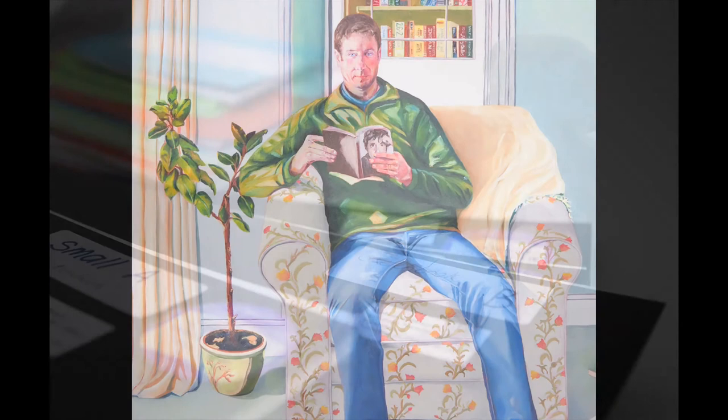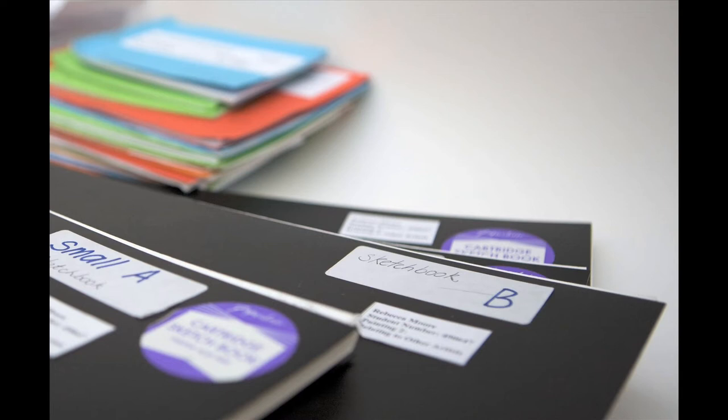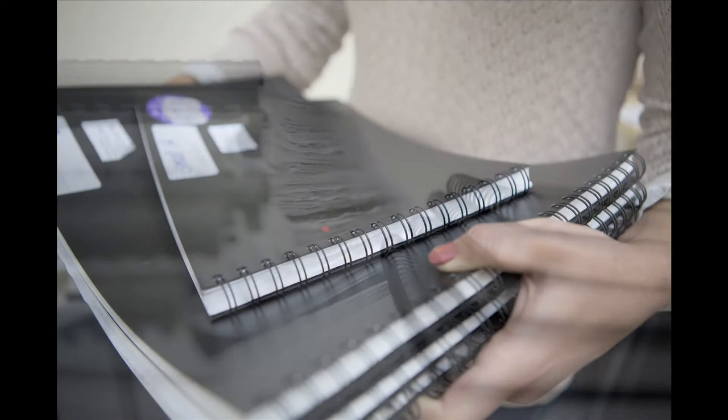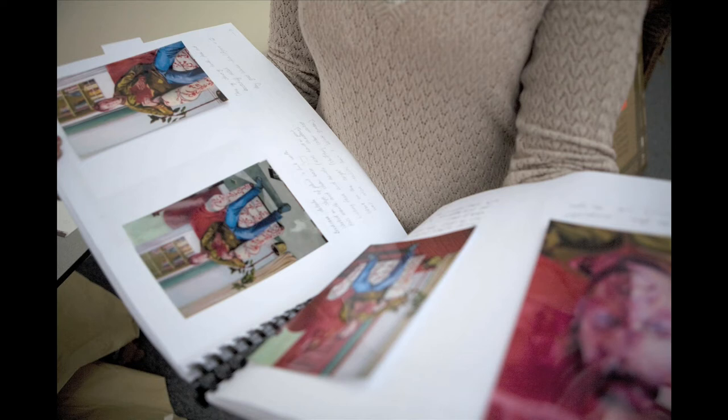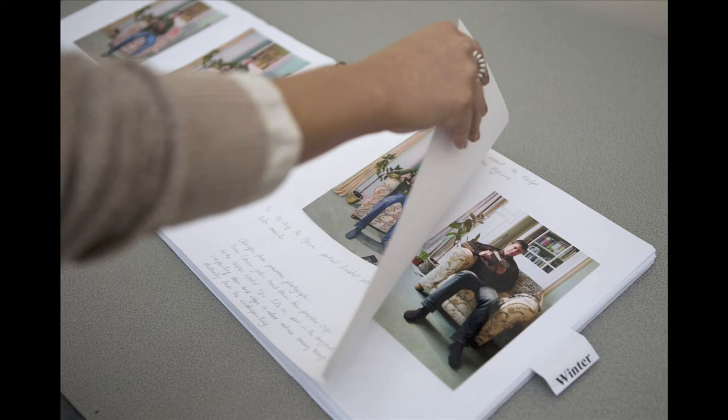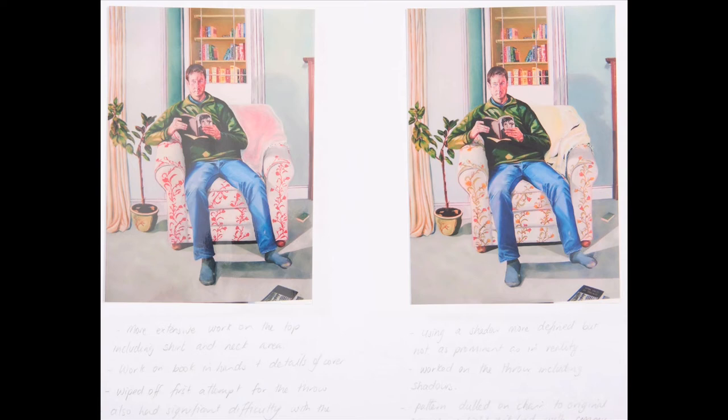One of the things most striking about Rebecca's final submission for this course is that when you look at the supporting work leading up to the production of that painting, you can really see why she's been so successful in executing that final piece. And really helpful for the assessors, there are staged photographs of the painting — from the underpainting through to early drafts — and those photographs of the painting in development really do help to illuminate the final piece of work.